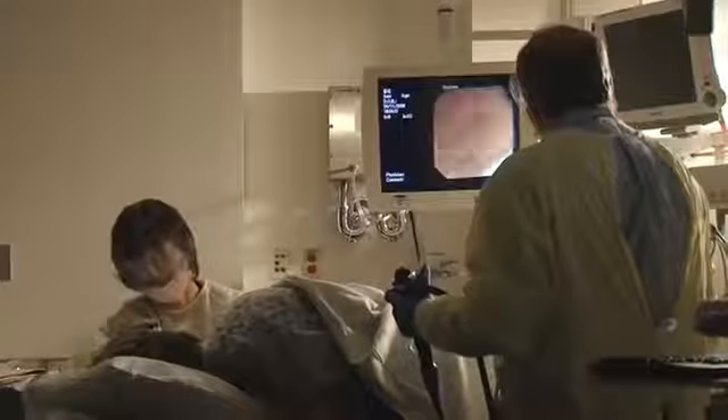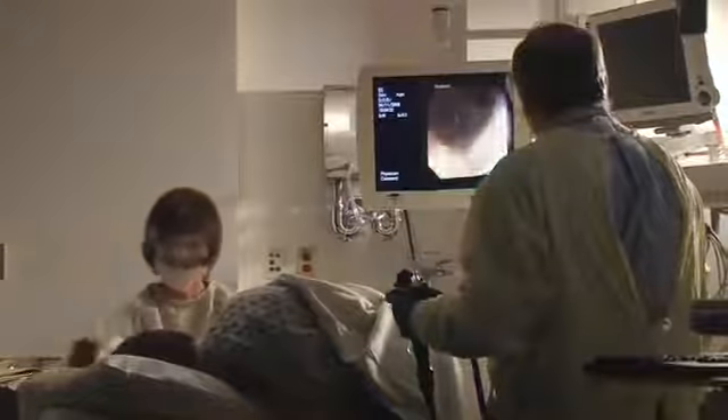We take very tiny samples in different regions of the intestine. That gets sent to the pathologist who examines it under the microscope to confirm what we see. The pathology and the biopsies that we took are consistent with ulcerative colitis, which is what we thought going in.